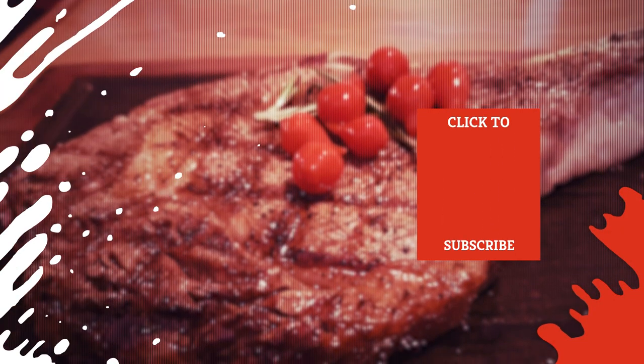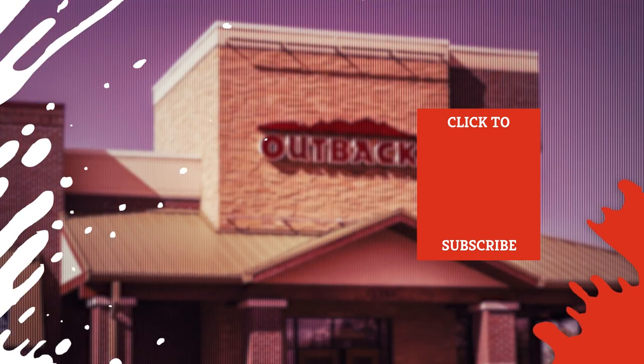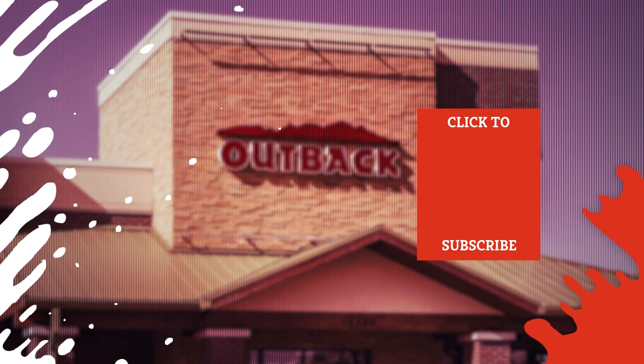Check out one of our newest videos right here! Plus, even more Mashed videos about your favorite steakhouses are coming soon. Subscribe to our YouTube channel and hit the bell so you don't miss a single one.